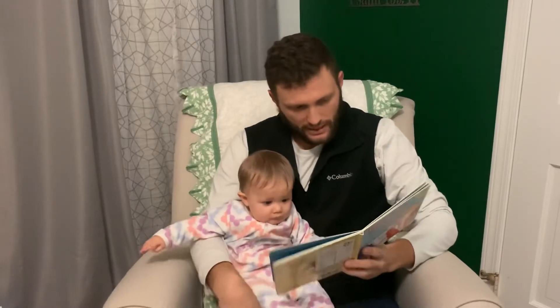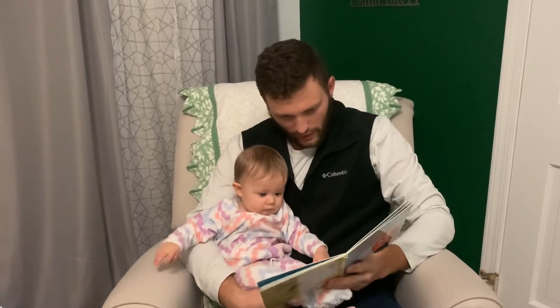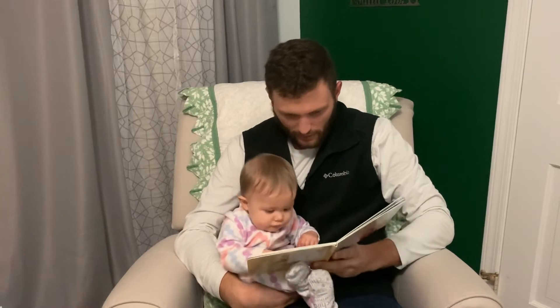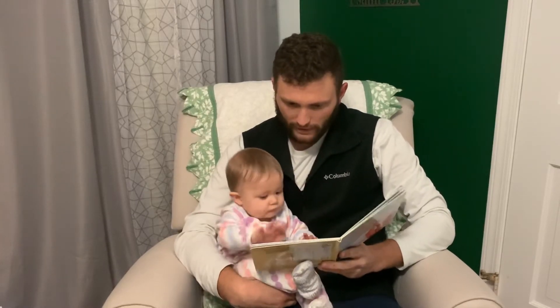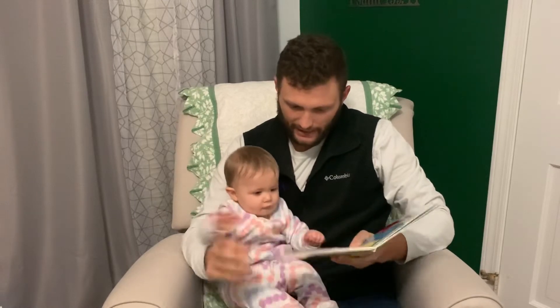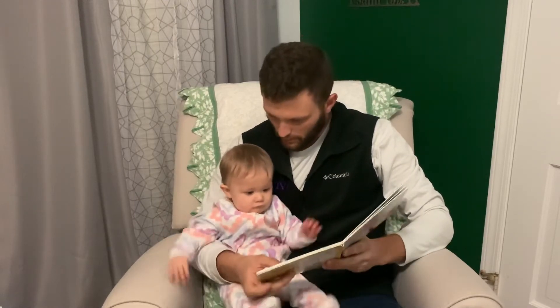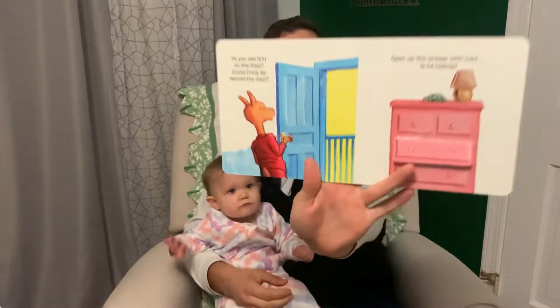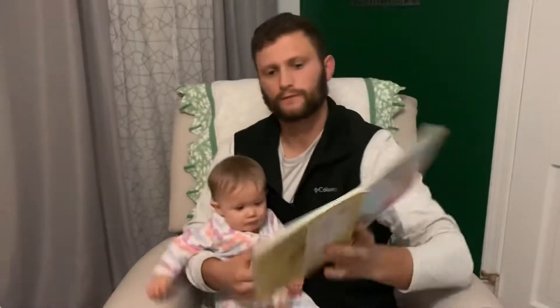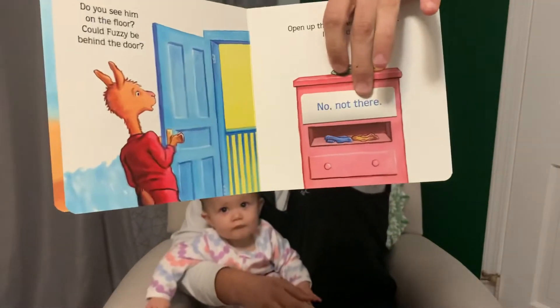Do you see him on the floor? Could fuzzy be behind the door? Open up the drawer with care. Is he hiding? No, not there. Lift up the flap — no, not there.